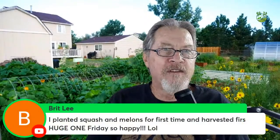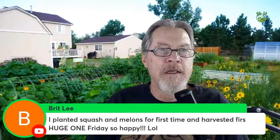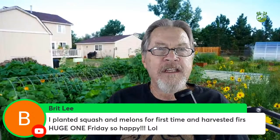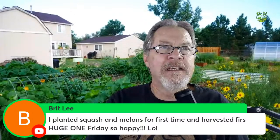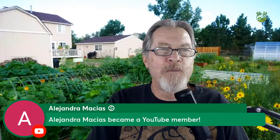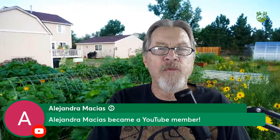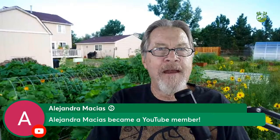Brett planted squash and melons for the first time and harvested a huge one on Friday — that's exactly the kind of success I'm talking about. Welcome to Alejandro Macias joining the garden membership. The channel membership includes a private Facebook group — check it out and join the activities.